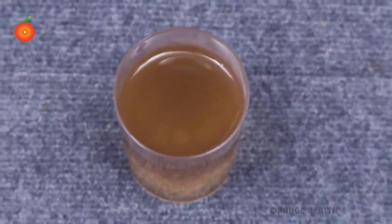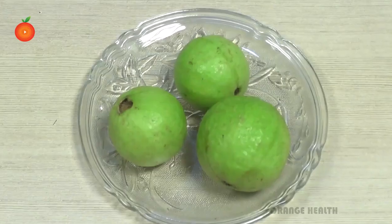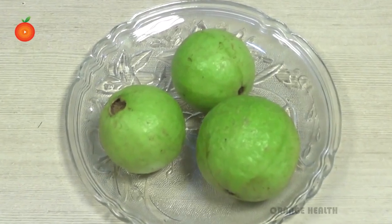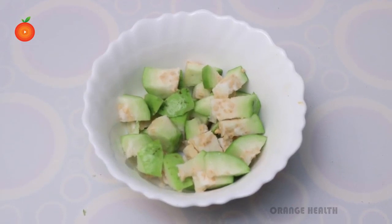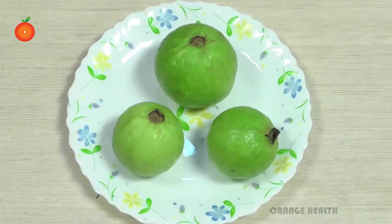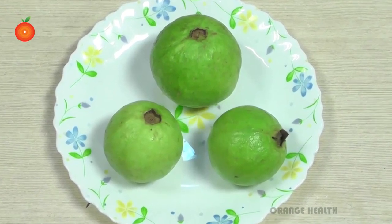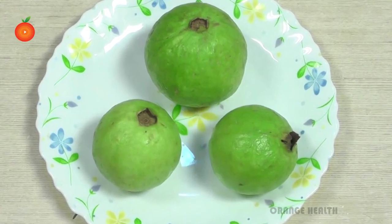If you have any allergy related to the ingredients, you must consult a doctor before taking this. Since guava is rich in dietary fiber, it helps ease constipation and can even lower the chance of developing type 2 diabetes. Guava is also rich in the antioxidant vitamin C, and it improves blood circulation, which can boost brain function.